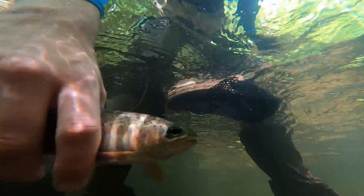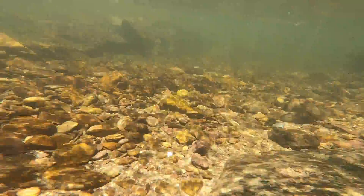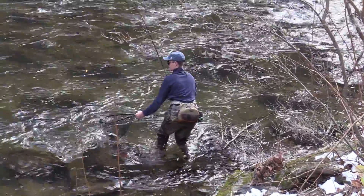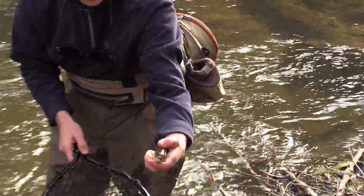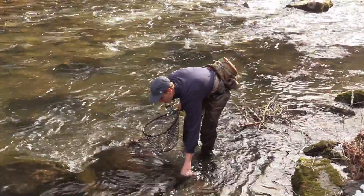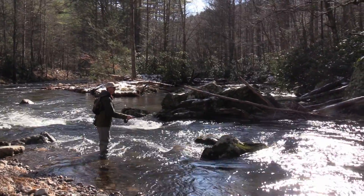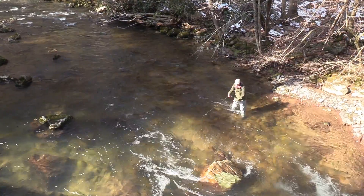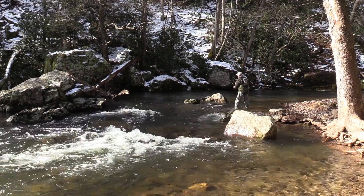Wild rainbow trout are the dominant trout species, followed by wild brown trout, with a few wild brook trout as well. Rainbow trout are typically in the 7 to 9 inch size range, with some fish reaching 11 inches or so — occasionally larger, which could potentially be a stocked fish. Wild brown trout are found in lower numbers than rainbow trout, but they do attain much larger sizes. Wild brook trout are caught in the larger tributaries.